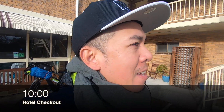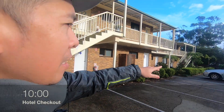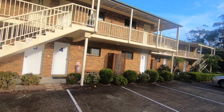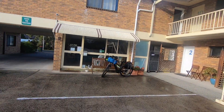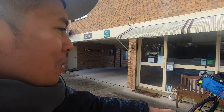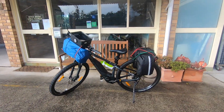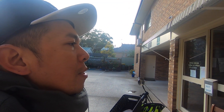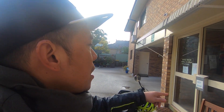Good morning guys. I stayed in this hotel — it's nice, they have a nice swimming pool at the back. The room is nice, very basic but cool. And this is my bike.